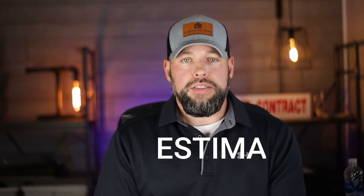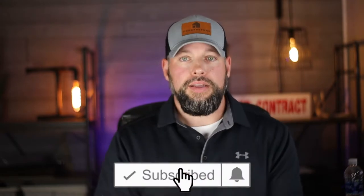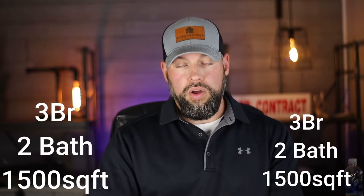Now how do they come up with this? Well of course it's a computer algorithm that they've patented that compares your home to other homes in the area that have sold that are similar. The problem with the way Zillow's system does it is it sees a three-bedroom, two-bath with 1,500 square feet and compares it to a three-bedroom, two-bath with 1,500 square feet roughly.